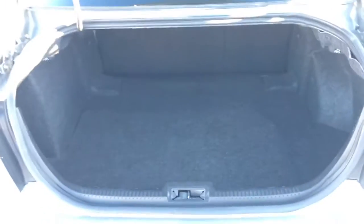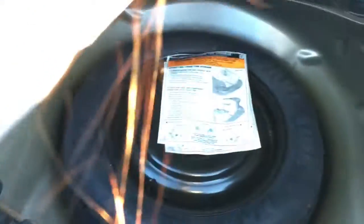Lots and lots of cargo room available back in your trunk. If we take a look under the floorboard, you're of course equipped with your spare tire.